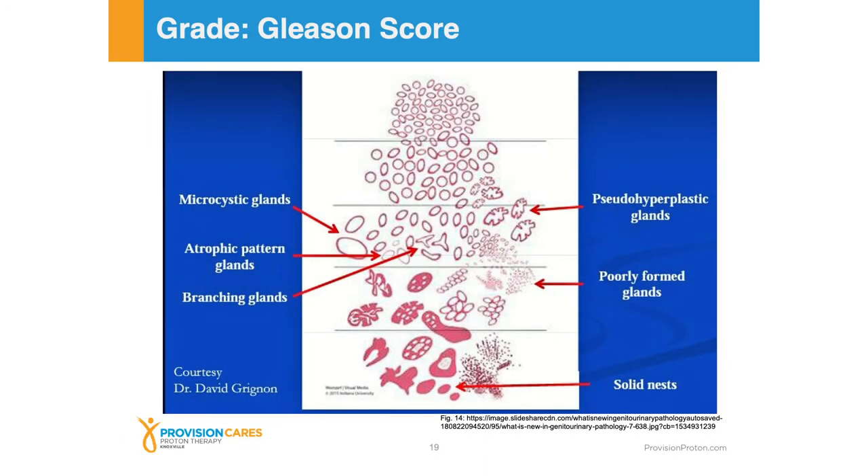Here's another example of that spectrum, starting at the top of the slide with normal-appearing cells and glands, then moving to very very abnormal cells and glands as you move from a pattern one down to a pattern five. In general, we think of three, four, and five as being the portions of the scale that are involved with cancer. The cells need to look abnormal to be a pattern three, and the glands need to start looking abnormal to be a pattern four. For pattern five, we generally see breakdown of the tissue or necrosis. Those are the things we're looking for under the microscope.